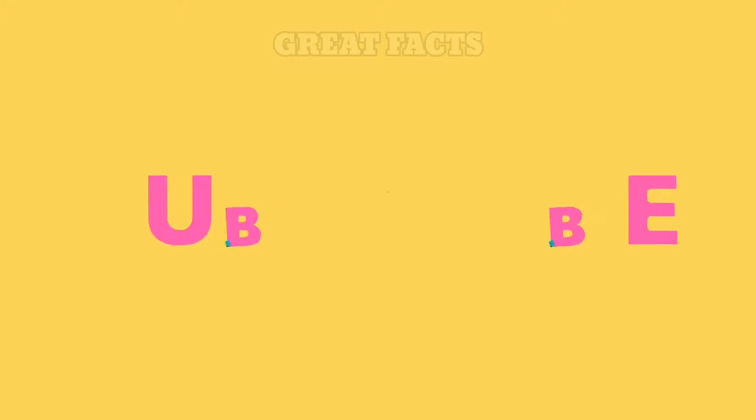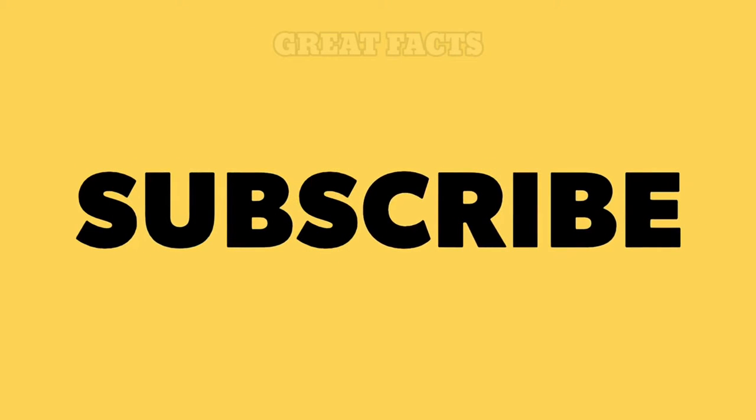Before we start, make sure to hit the like button. And if you are new here, subscribe for our upcoming videos.